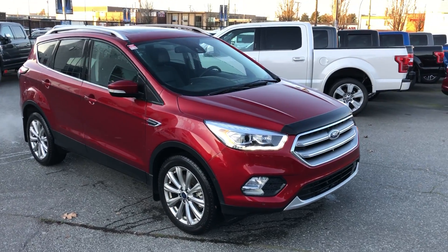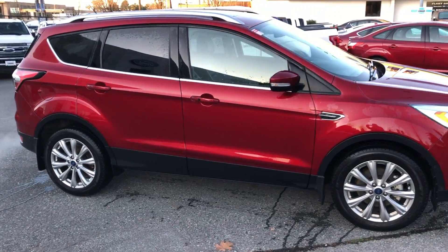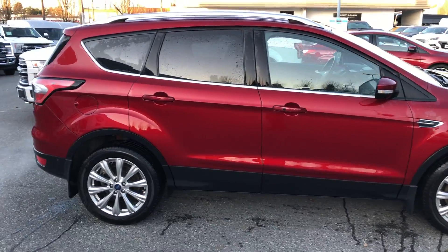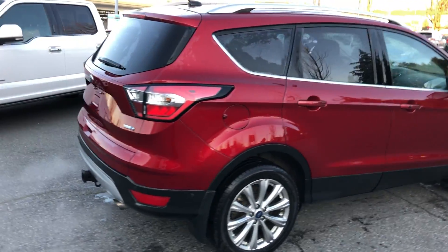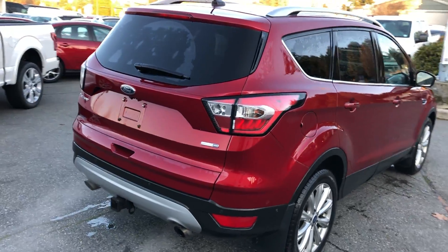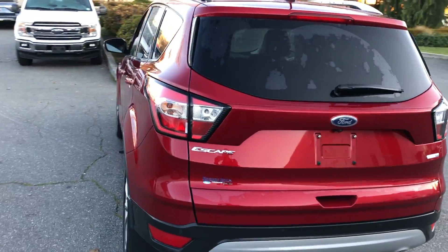One of my favorites — it's a 2017 Escape Titanium. 245 horsepower EcoBoost under the hood, goes like stink but gets good fuel economy. It has a power tailgate, reverse sensing, backup camera, and forward sensing as well.